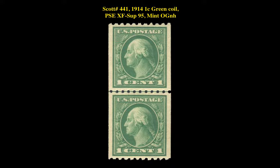Scott No. 441, 1914, 1-cent, green coil, PSE extremely fine superb 95, mint, original gum, never hinged.